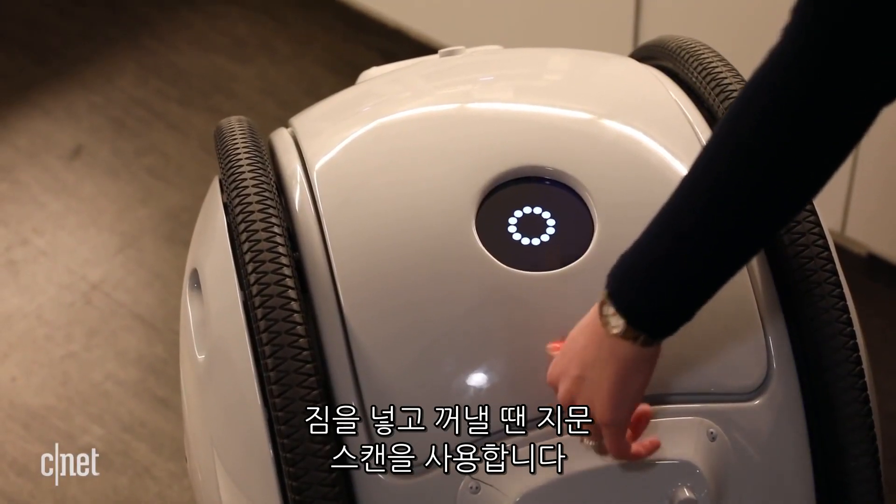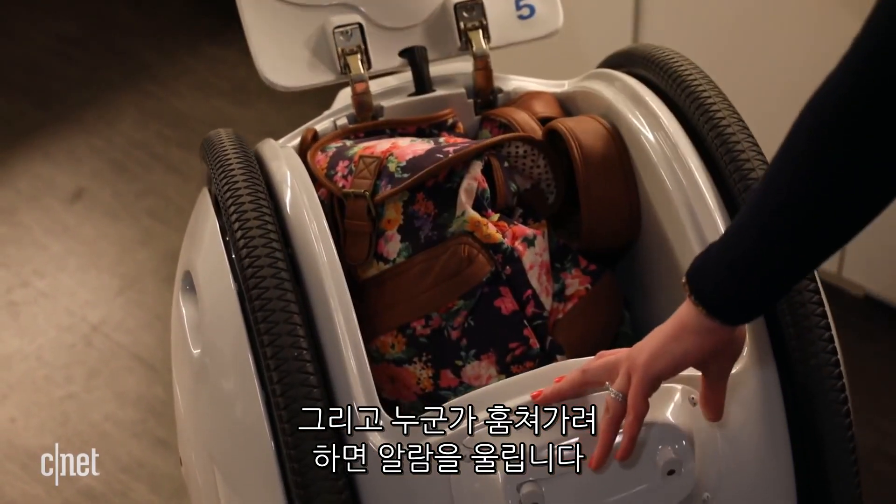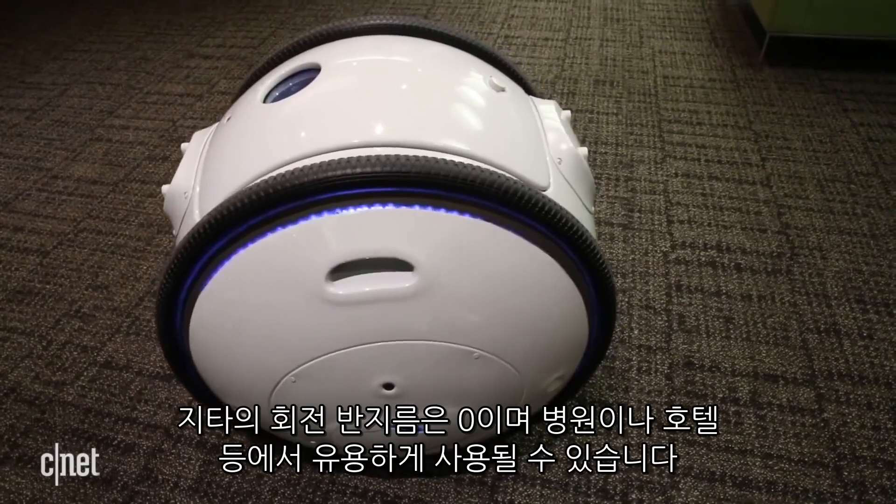When you're ready to unload, there is a fingerprint scanner to keep your stuff secure, and alarms are going to sound off if someone tries to mess with your bot. With its zero turning radius, the nimble Gita has potential to be helpful in businesses like hospitals or hotels.